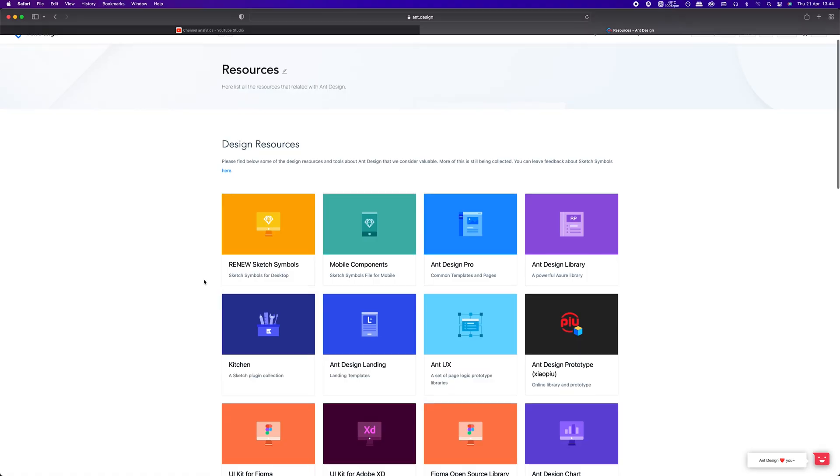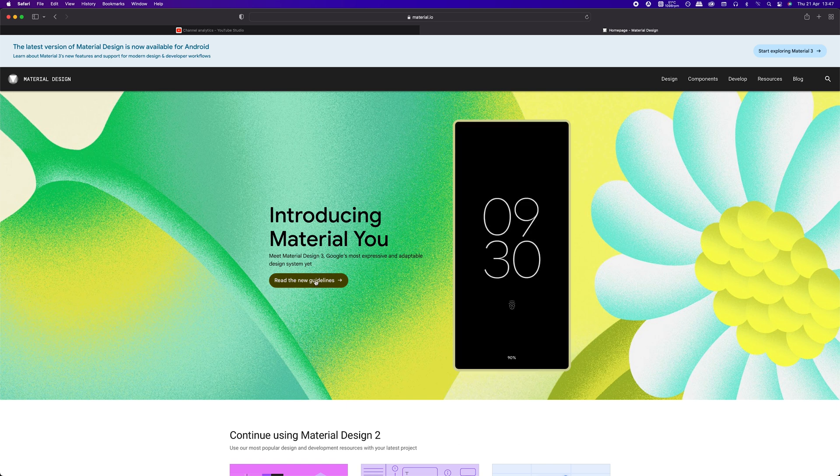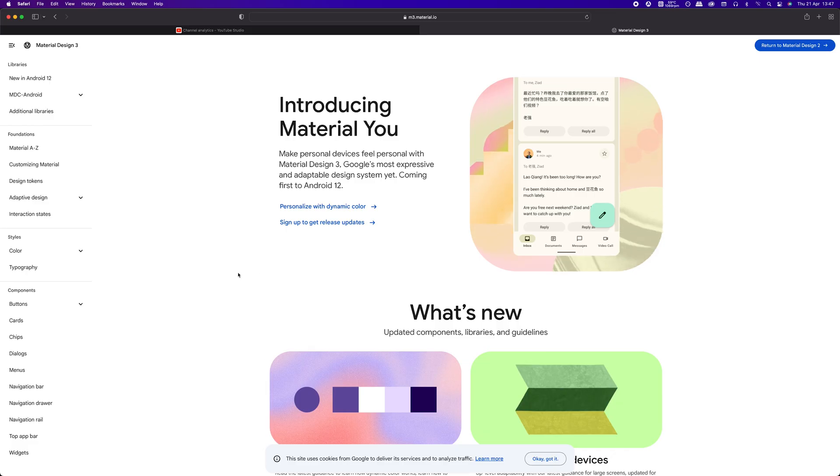But where and how can you get one for yourself? I have mentioned Ant Design already — you can get it for free for Figma or Adobe XD directly from their website. There are also design systems made by Google and Apple for their platforms, but they are mostly useful if you are designing something for iOS or Android. Apart from that, you can use Google to search for any premium ones. There are a ton of them for various tools like Figma or Adobe XD and various price tags, so I leave that to your own discretion.